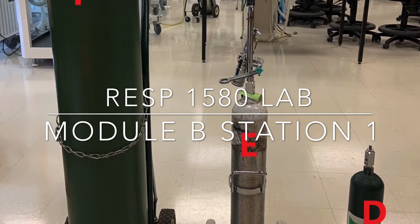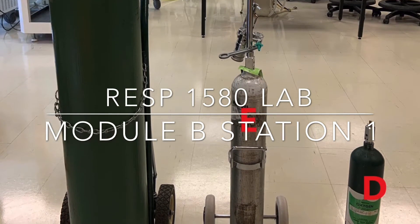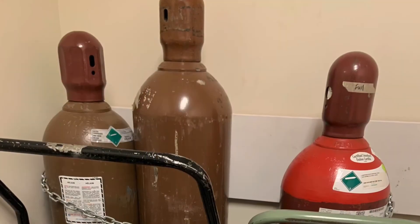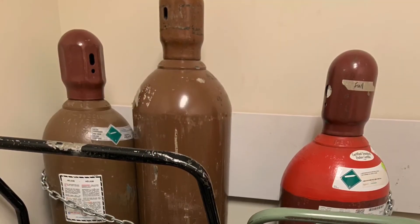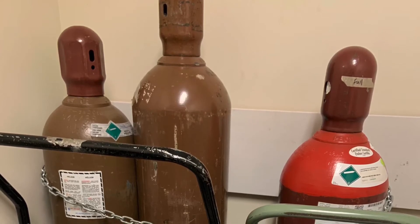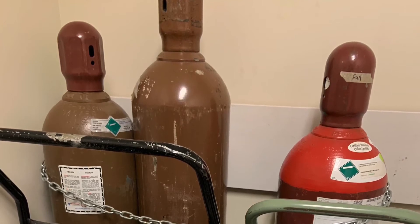The smaller cylinders have smaller volumes of gas, but the same pressure. Here are some other medical gas cylinders in our lab. The one in the middle is an H-sized cylinder, the one on the left is a J-cylinder, and the one on the right is an M-cylinder.